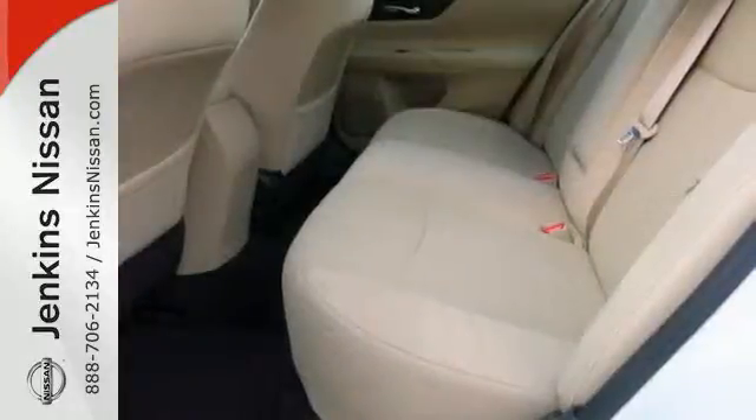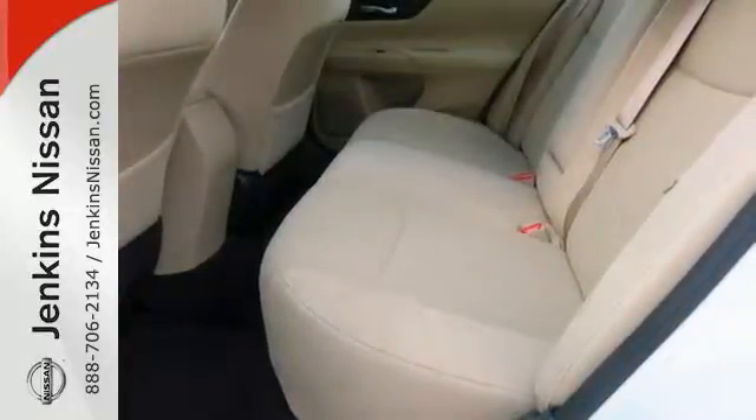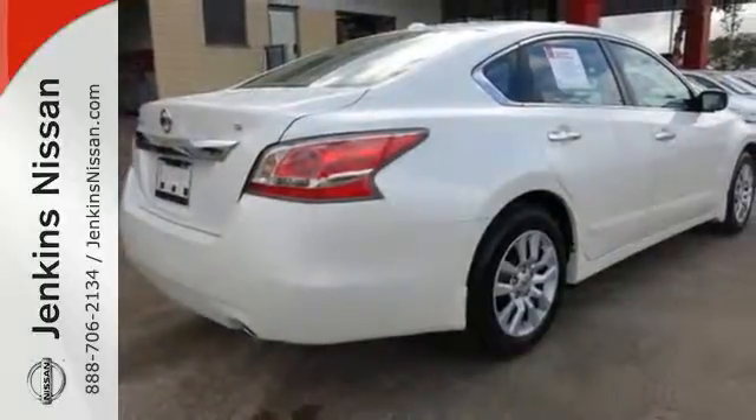The serene cabin is both spacious and luxurious with premium materials and great features like push-button start and Bluetooth.